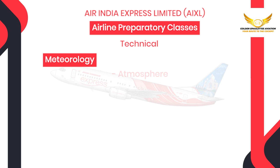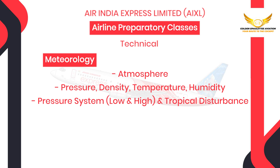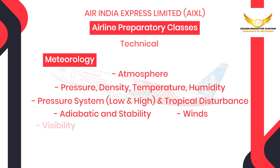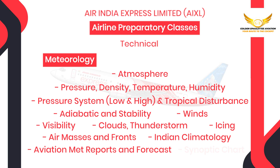Next is meteorology where you will be taught atmosphere, pressure density, temperature, humidity, pressure system and tropical disturbance, adiabatic and stability, winds, visibility, clouds, thunderstorm, icing, air masses and fronts, Indian climatology, aviation met reports and forecast and synoptic chart.